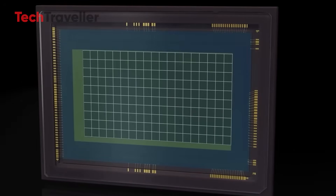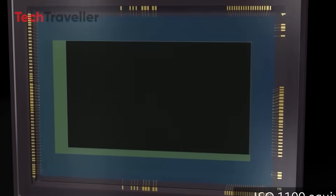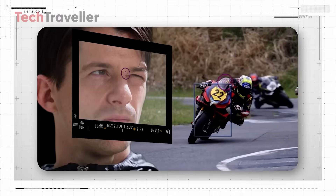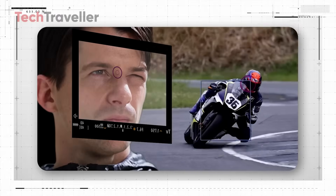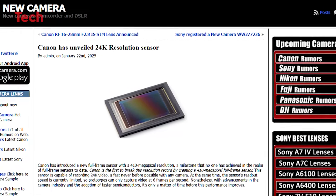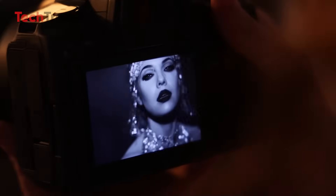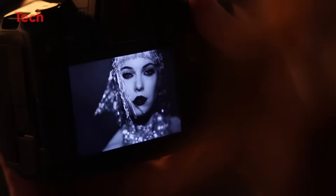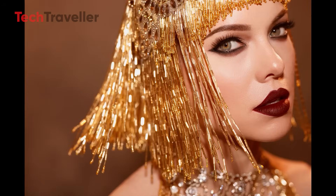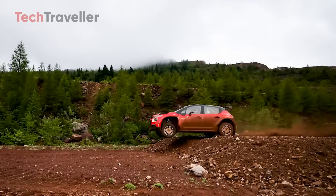Packing 410 megapixels into a full-frame sensor isn't a simple matter of cramming in more pixels. Higher resolution traditionally slows down processing and introduces complications like heat and data bottlenecks. To overcome this, Canon employed a back-illuminated stacked sensor design, which improves light sensitivity and data efficiency. The sensor also incorporates high-speed circuitry, allowing it to handle an incredible 3,280 megapixels per second, enabling efficient readout of massive image files without sacrificing performance.